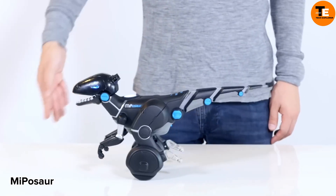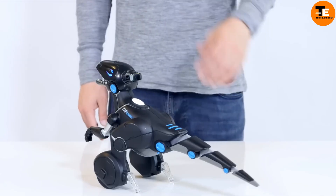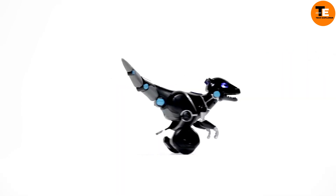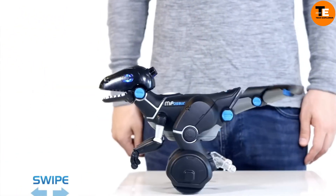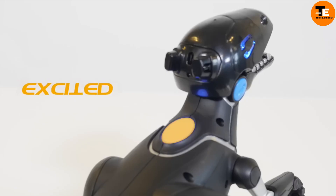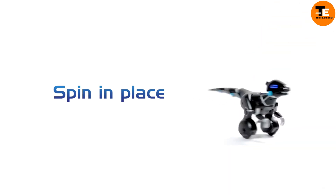For a budget-friendly robotic companion, consider Myposor, a creation by the Chinese company Wowwee. Priced affordably at just $150, Myposor offers an engaging and interactive experience. Equipped with an array of sensors, it responds to its surroundings and is capable of performing various tricks based on its owner's gestures — whether it's turning, tilting, or reacting to movements.